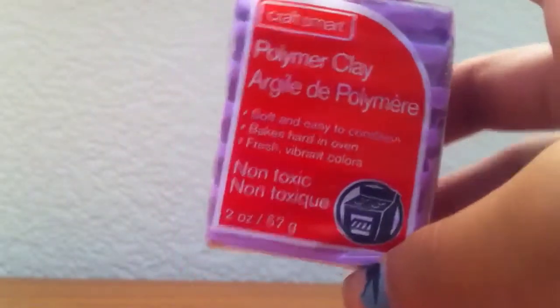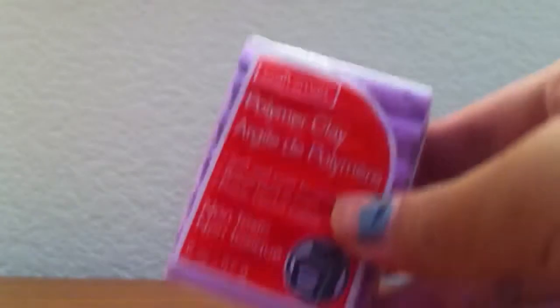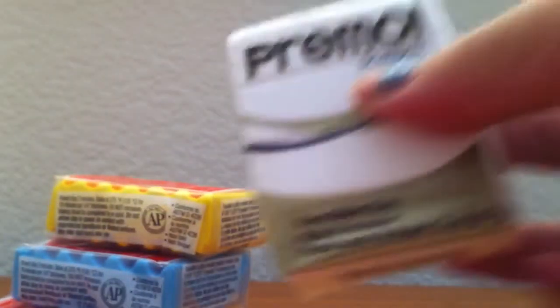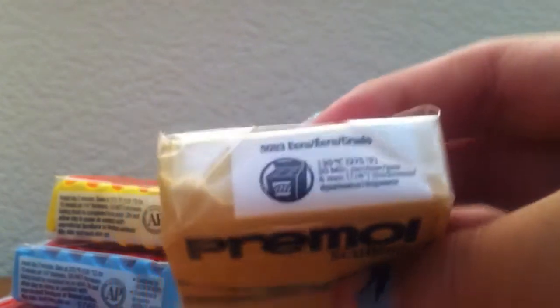Here is what I got in clay. I got light purple CraftSmart clay, and the CraftSmart clay was like 64 cents. I got light blue CraftSmart clay, yellow in CraftSmart clay, white in Premo, and ecru in Premo.